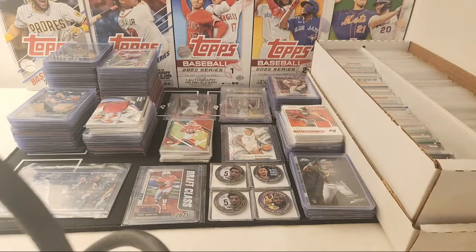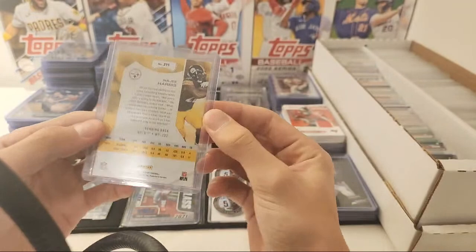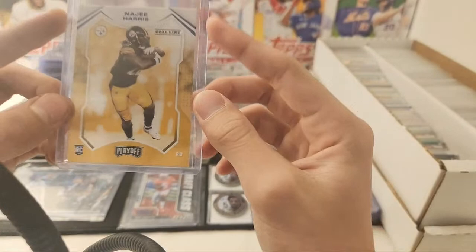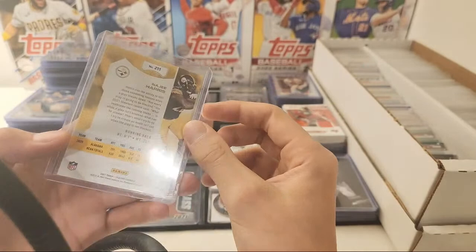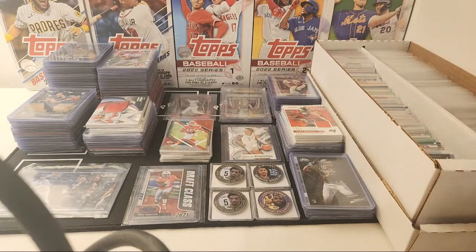Wait — hold up, I forgot. My brother just came and showed me this — he has this Najee Harris Goal Line blue parallel from Playoff. I forgot I have a whole other stack of rookies. I might have Najee in there. Pittman, T. Higgins, Devontae Smith, there's a Najee Harris — All Americans — Najee Harris, Najee Harris. Amon Ra, Kyler, Zach Wilson, Devontae Smith, Trey Lance, Sam Ellinger, Devontae Smith.